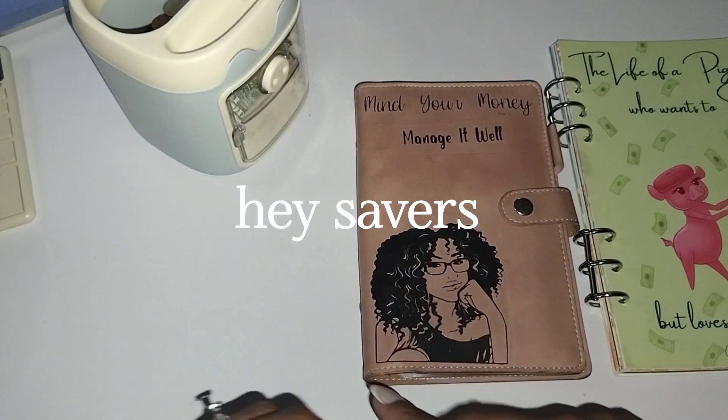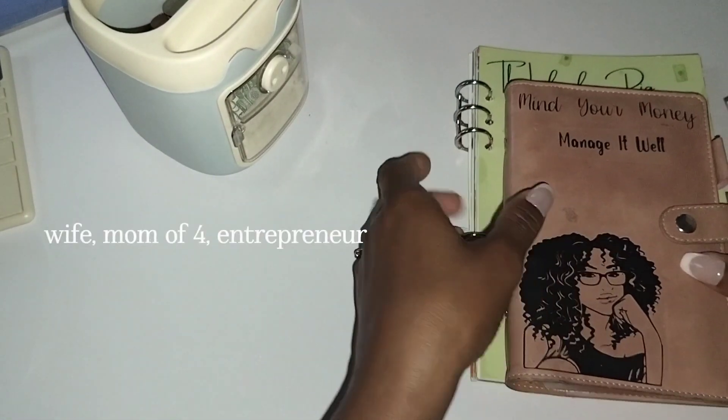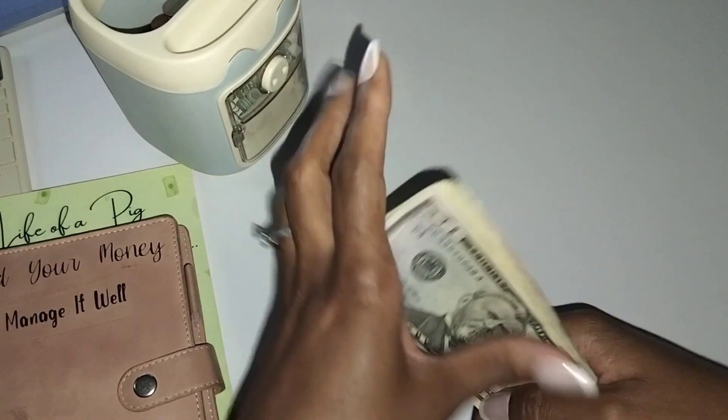Hey Savers, welcome back to the channel. It is a rainy day, but we're going to do some savings challenges and I hope you stay tuned.